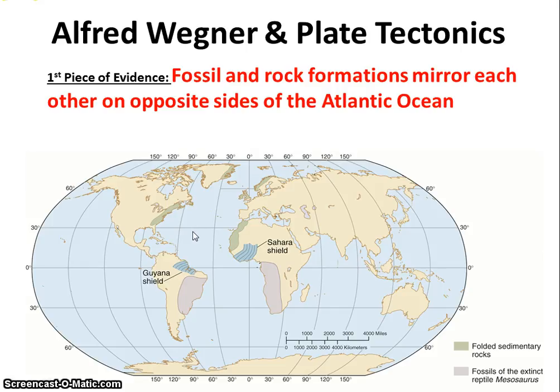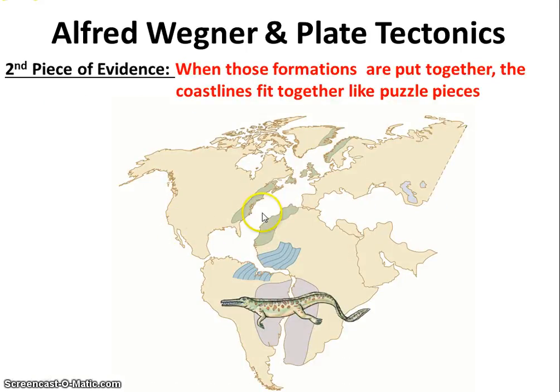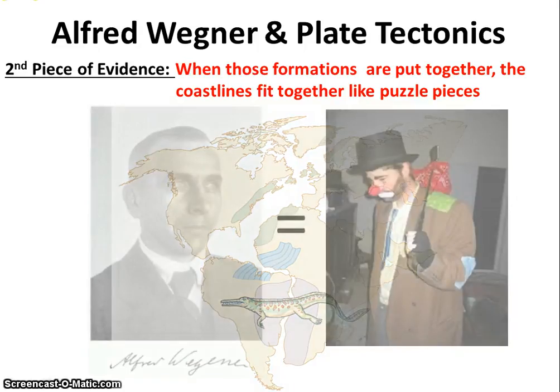He said maybe they were once together and split apart — that makes more sense. Then Wegener noticed that when he put the continents together, their coastlines seemed to start to fit together like puzzle pieces. When you line up those fossils and mountain ranges that run off one continent onto another, their coastlines seemed to fit. Wegener decided this was enough evidence to support that the earth didn't always look like it does today — that the earth has changed over time and is still changing.